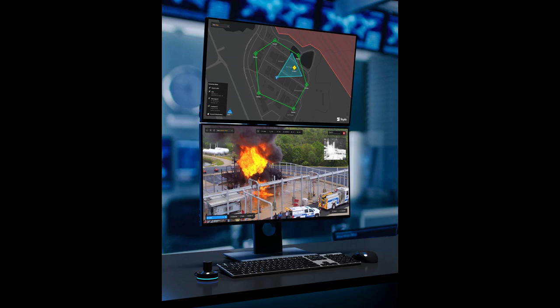BVLOS flight isn't legal everywhere, and operators need to be sure to follow local regulations. With the introduction of the remote operations solution, Skydio is also offering services to help customers navigate the regulations and waiver process. Skydio's regulatory team has already obtained multiple path-breaking remote operations waivers for U.S. and global customers, with many more in progress.